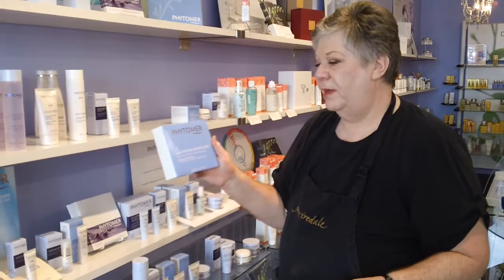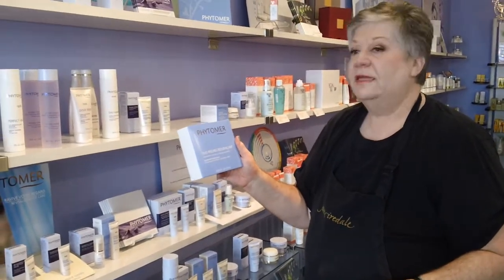Hi, I'm Shirley and I'm at Sparbetique and today I'm going to be telling you about the Phenomer Duo Peeling Reservant Exfoliant.